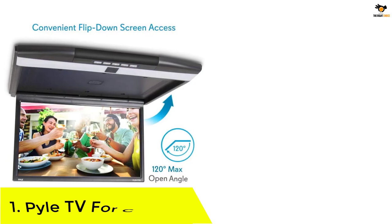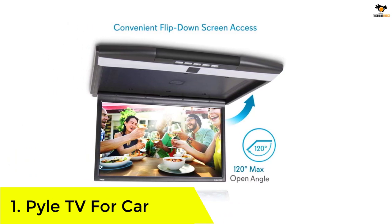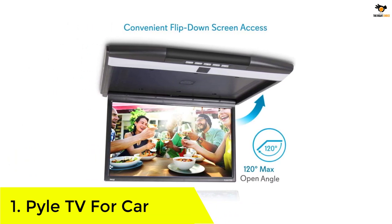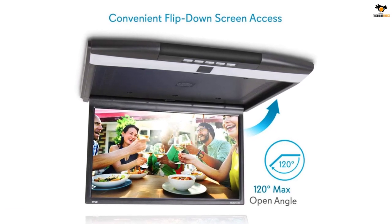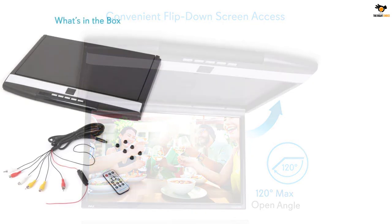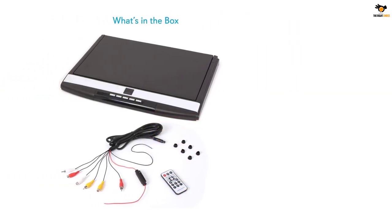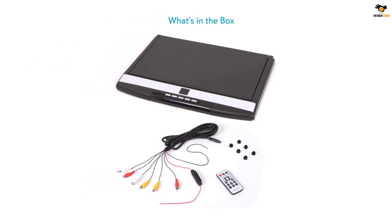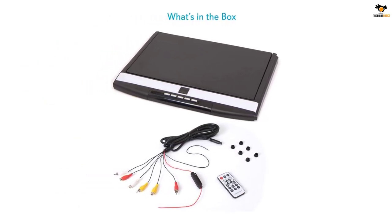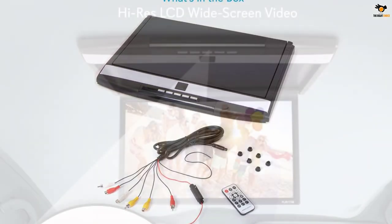Number 1: Pile TV for car. If you want the viewing experience of a TV in your car, then you should definitely take a look at this option from Pile. Pile is one of the most popular brands on the market for car accessories and a wide range of entertainment accessories. The Pile car overhead monitor screen is one of the few options on this list that comes close to the viewing experience of an actual TV, making it one of the best TVs for cars.